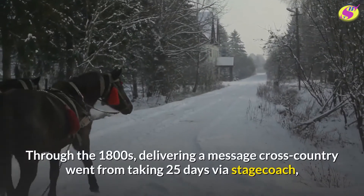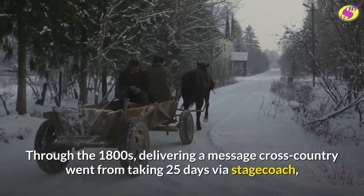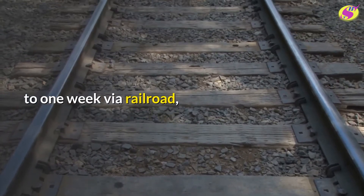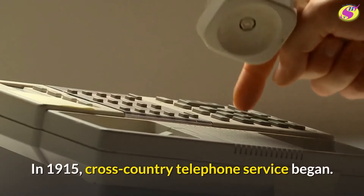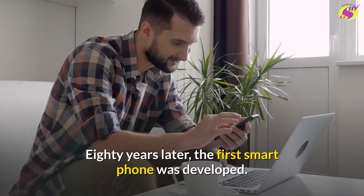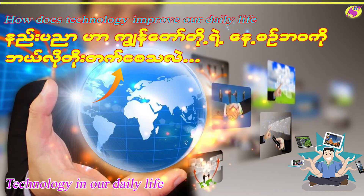Through the 1800s, delivering a message cross-country went from taking 25 days via stagecoach, to one week via railroad, to two minutes via telegraph. In 1915, cross-country telephone service began. Eighty years later, the first smartphone was developed.